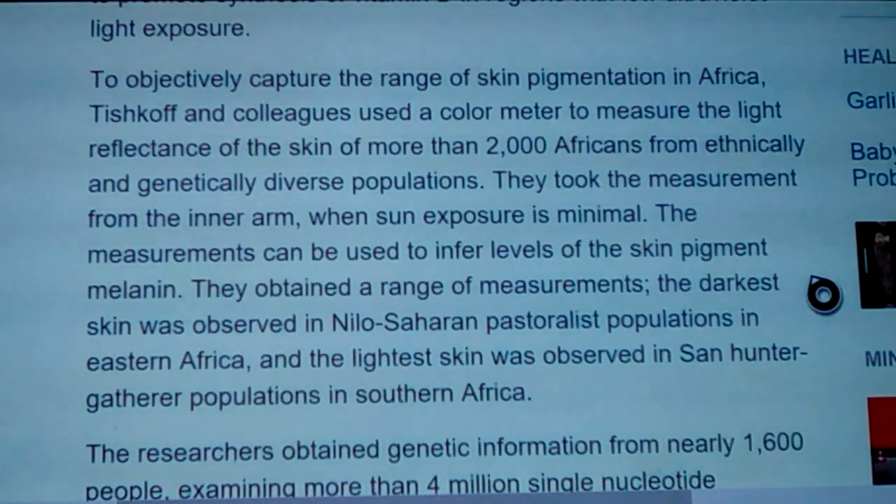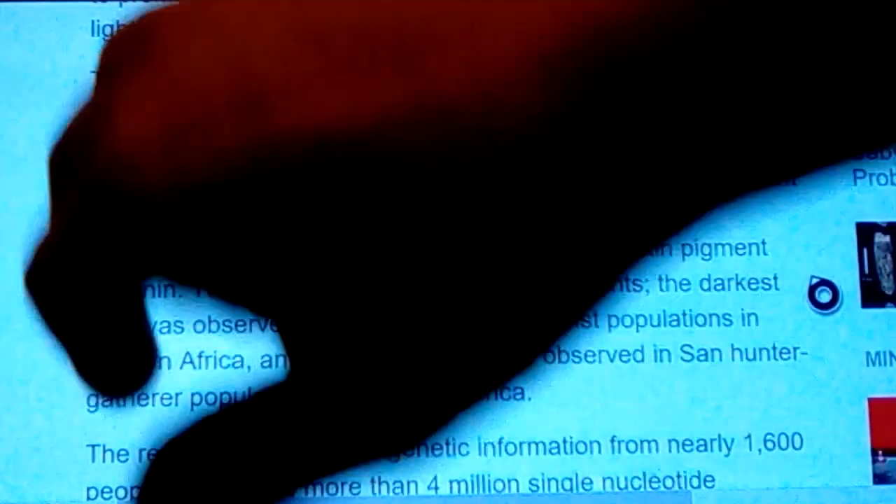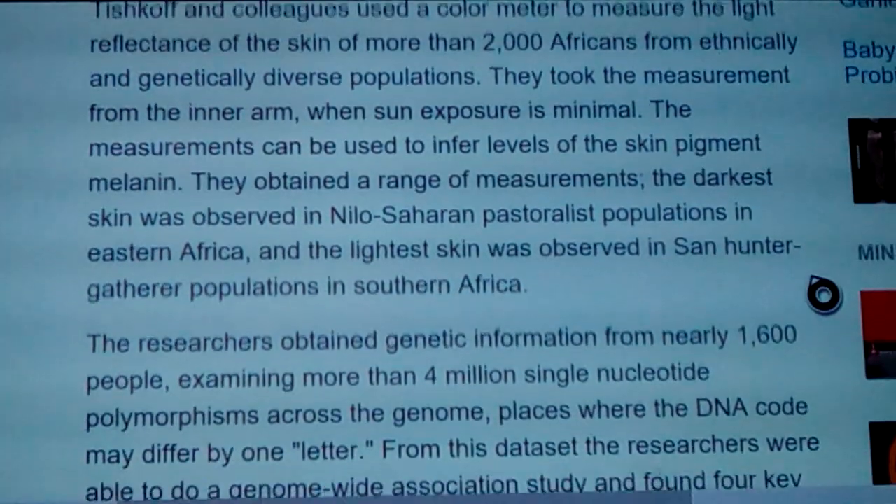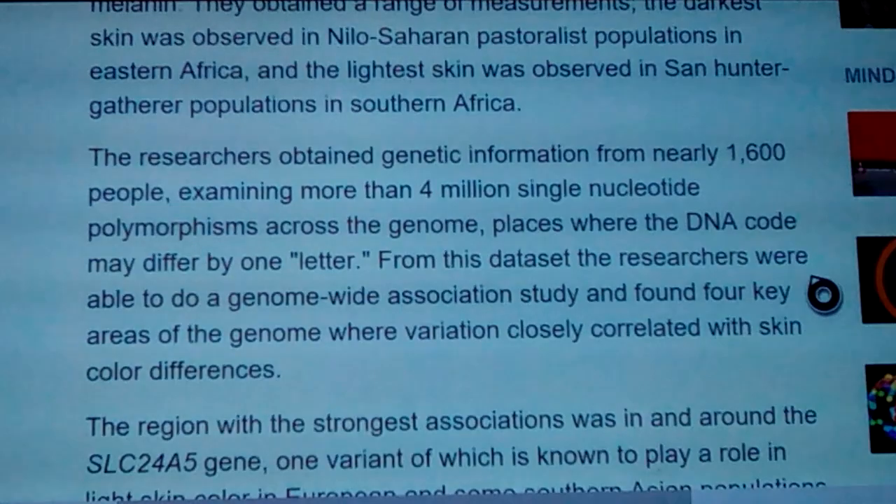Lighter Black people will easily tan up. A lot of Black people avoid the sun to try to stay lighter, but in doing so they might have a vitamin D3 deficiency. The darkest skin was observed in Nilo-Saharan pastoralist populations in Eastern Africa, and the lightest skin was observed in the San hunter-gatherer populations in Southern Africa. The San are still hunter-gatherers, yet they're lighter — which throws a little wrench into that theory.